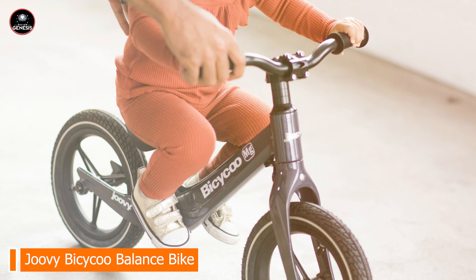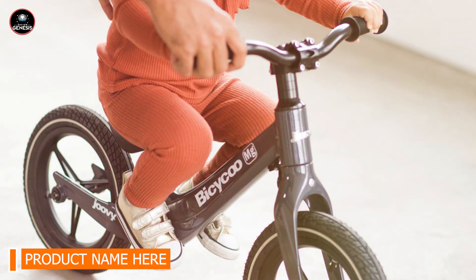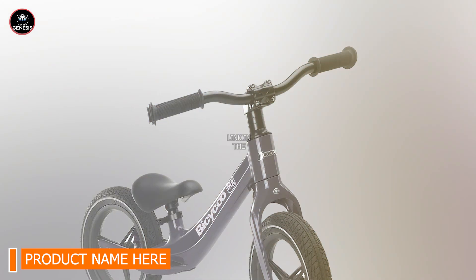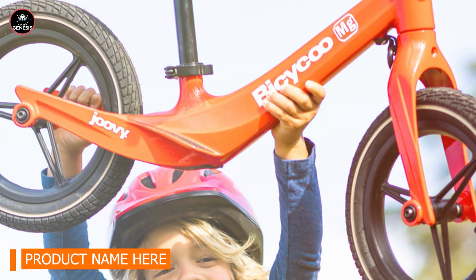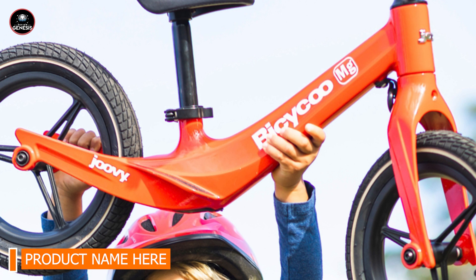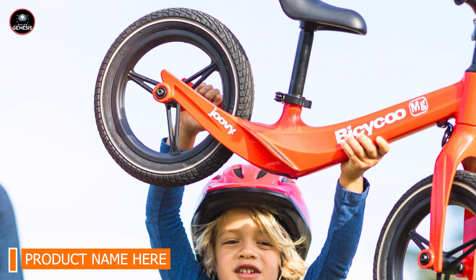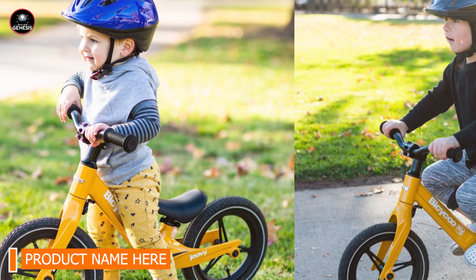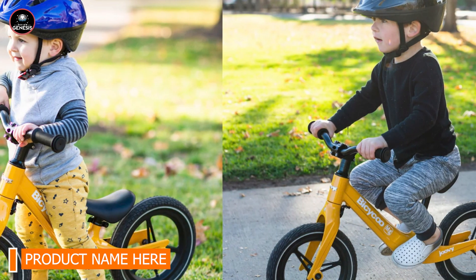And finally, at number 5, we have the Juve Bicycle Balance Bike. The Juve Bicycle is a well-designed option for parents looking to provide their children with a fun and effective balance training tool, focusing on safety, comfort, and durability. Key features include a lightweight aluminum frame, adjustable seat and handlebars, high-quality foam tires that require no inflation, a rear drum brake for added safety and control, and a comfortable padded seat for extended rides.